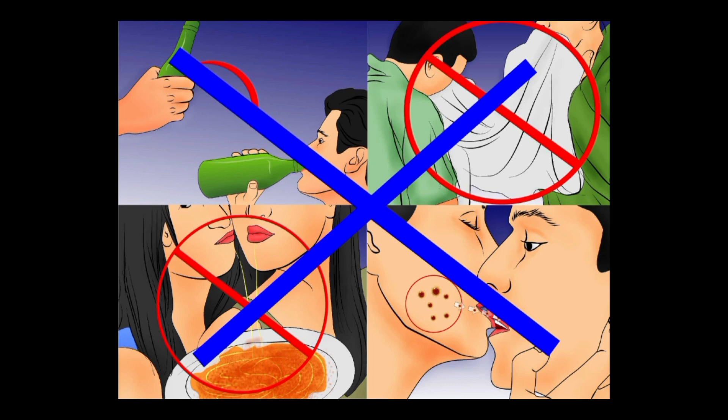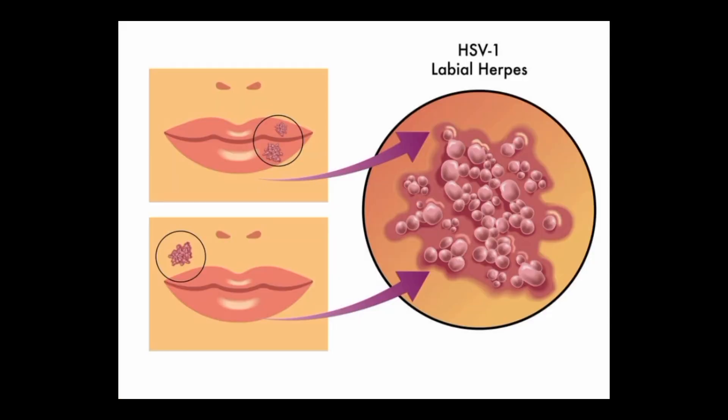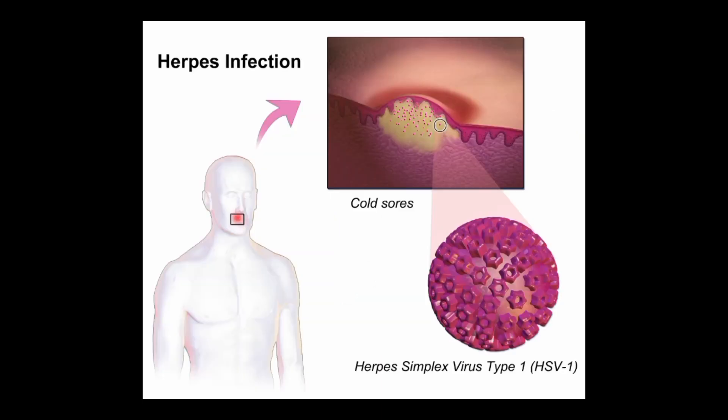These outbreaks can be triggered by various factors such as stress, illness, or exposure to sunlight. While HSV-1 is primarily associated with oral herpes, it can also cause genital herpes through oral-genital contact. In recent years, there has been an increase in cases of genital herpes caused by HSV-1, likely due to changes in sexual behavior such as increased oral sex.